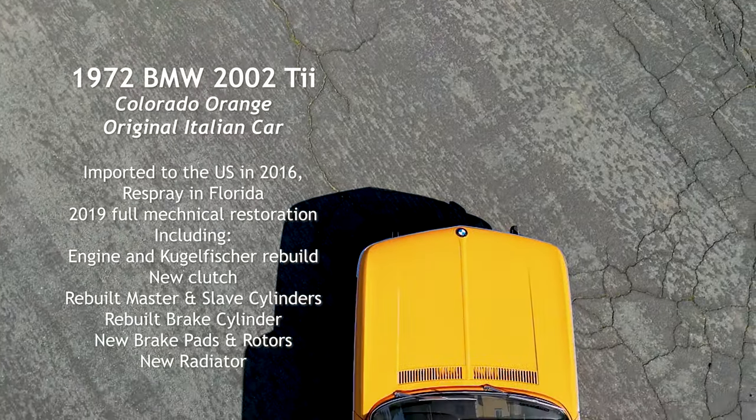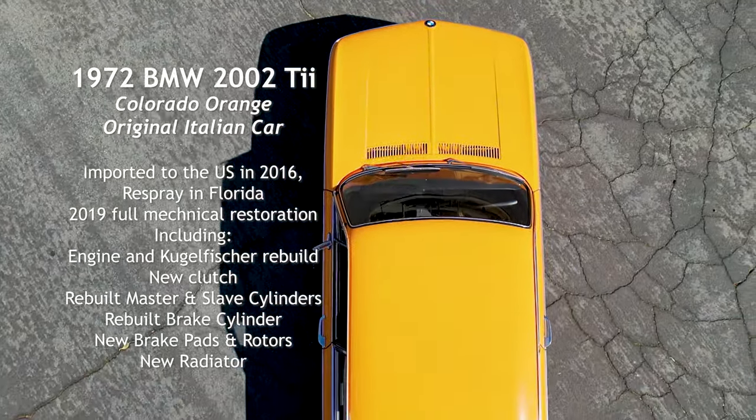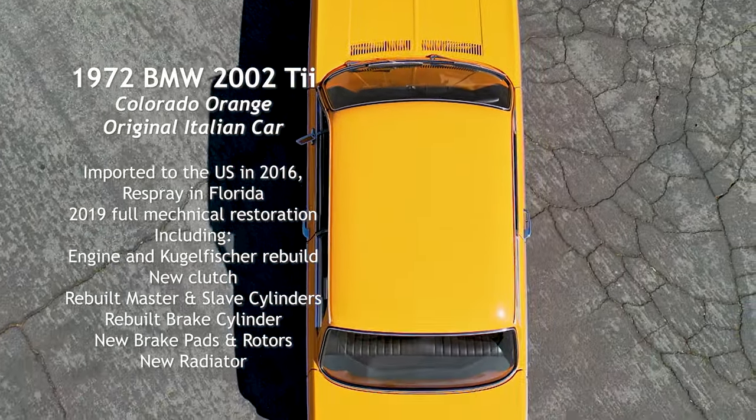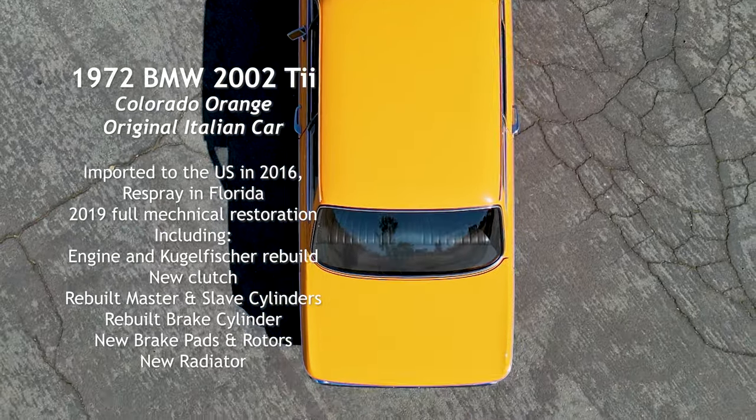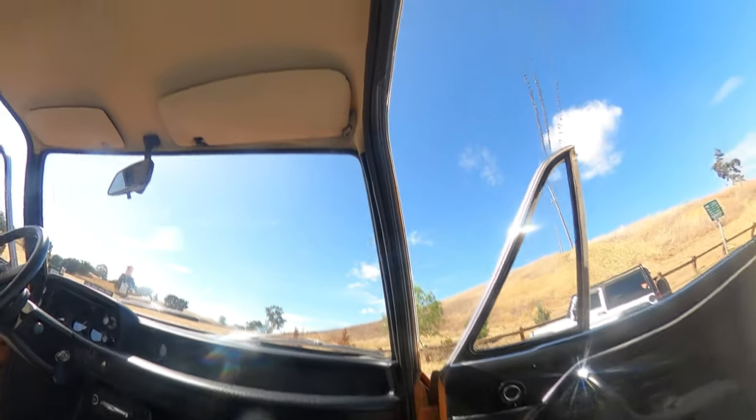Welcome to the auction of our European 1972 BMW 2002 TII, an Italian car. It was imported to Florida in 2016. It has been re-sprayed in its original 002 Colorado Orange color.